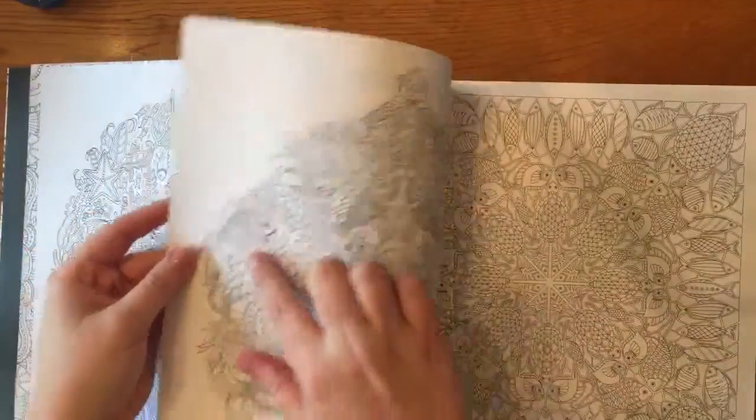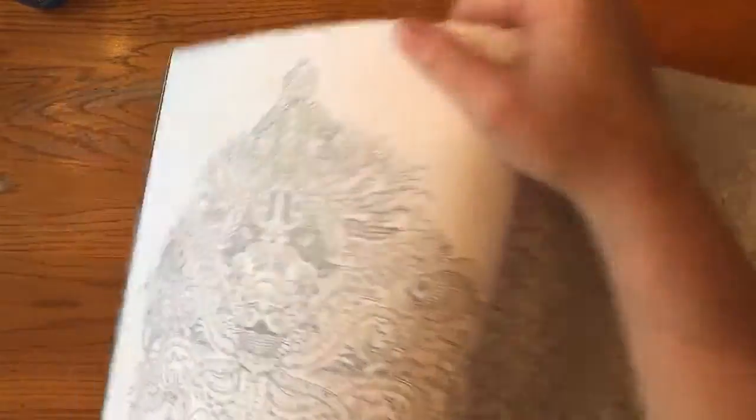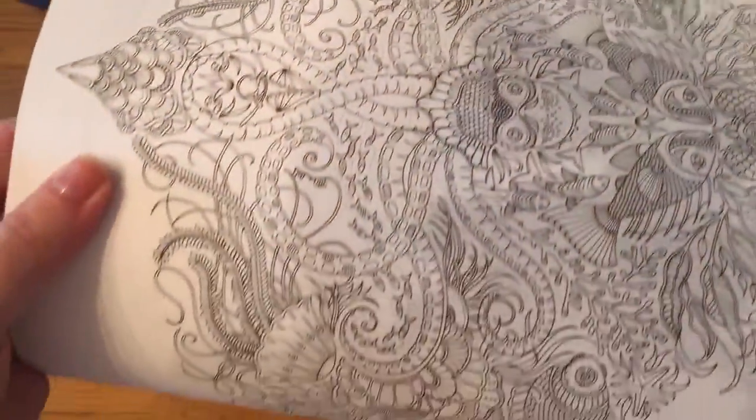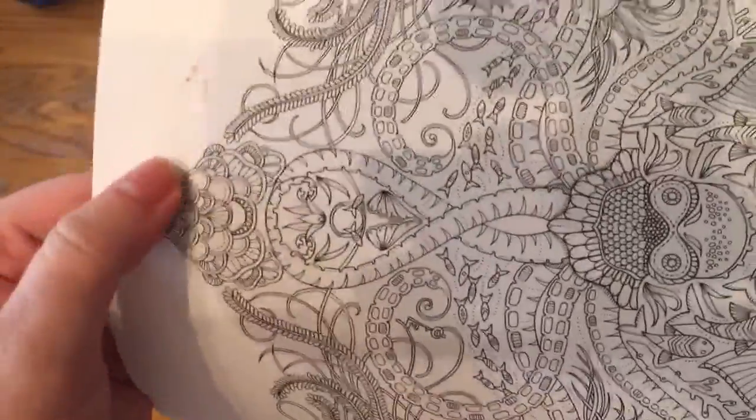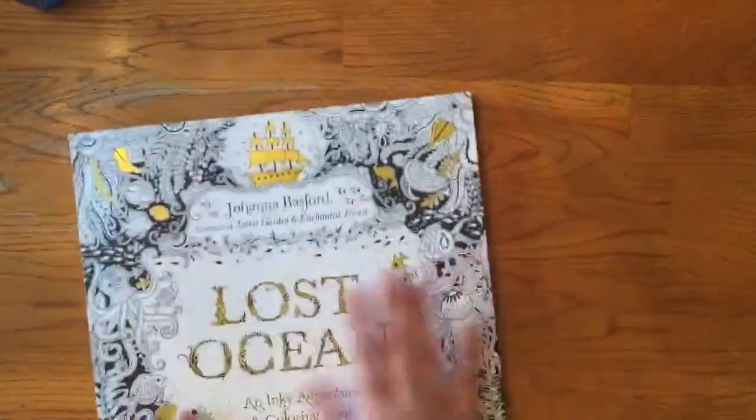As you can see, it bled through. Maybe from the bottom right there — you can see that better. It bled through, so I got some colored pencils instead.